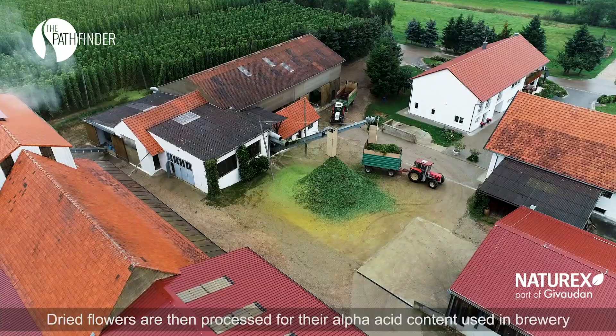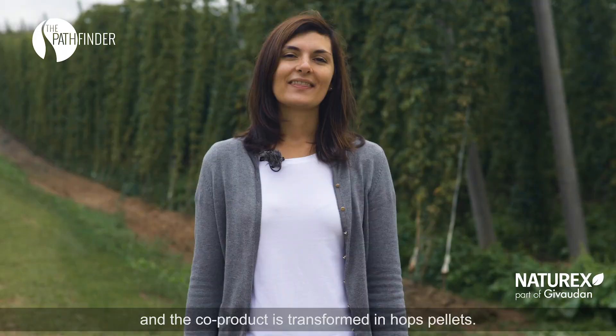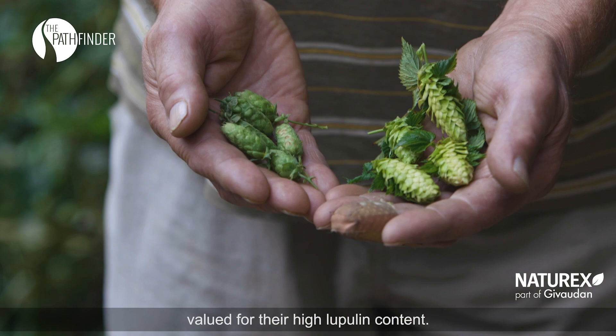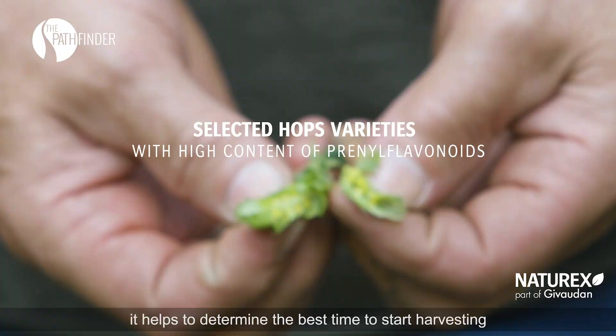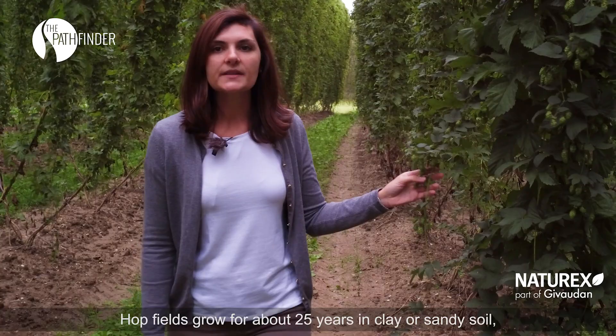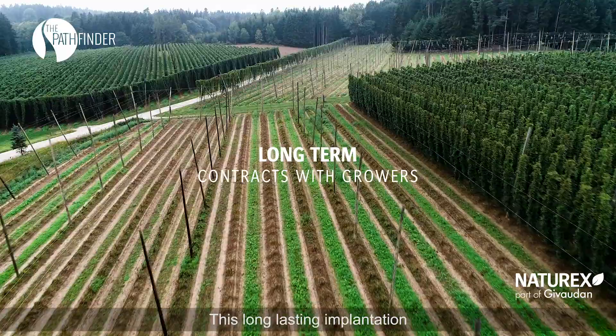Dried flowers are then processed for their alpha-acid content used in brewery, and the co-product is transformed into hops pellets. Naturex purchased two hops varieties, Hercules and Magnum, valued for their high lupulin content. This yellow powder is a technical indicator of maturity and helps to define the best time to start harvesting. Hops fields grow for about 25 years in clay or sandy soil, particularly adapted to their cultivation.